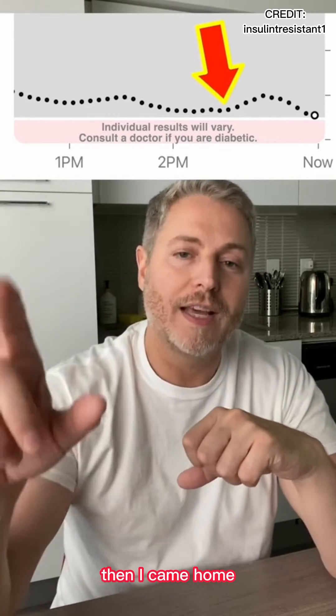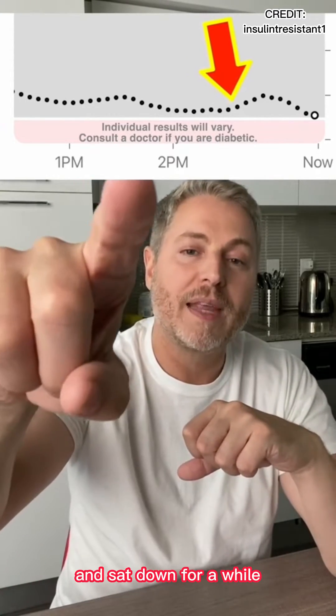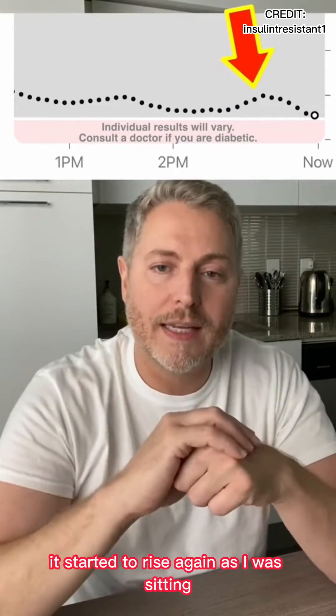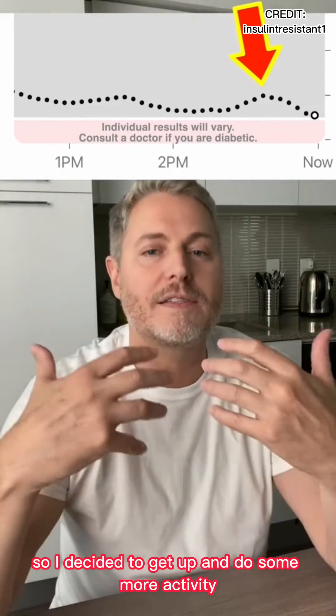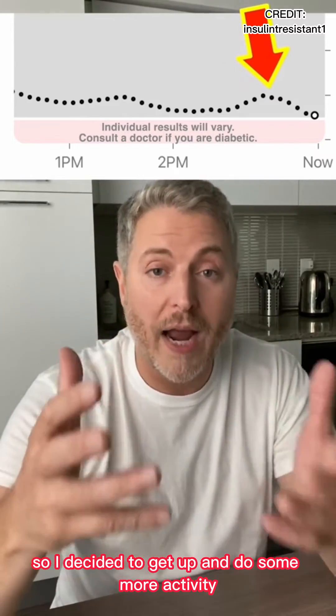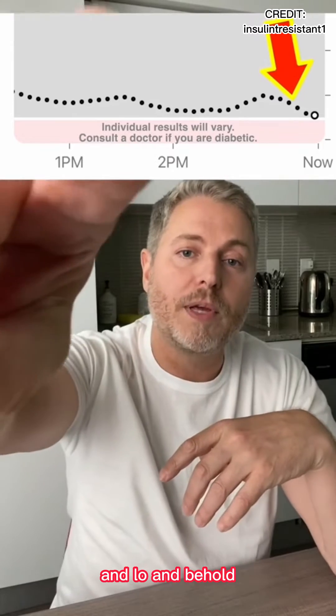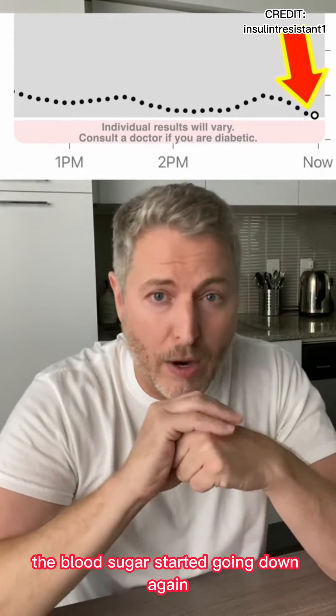And this is even more interesting. Then I came home, looked at my monitor, and sat down for a while. You can see it started to rise again as I was sitting. So I decided to get up and do some more activity — I went for a walk, I did a little laundry. And lo and behold, look at this: the blood sugar started going down again.